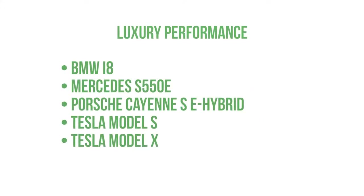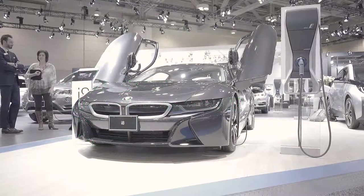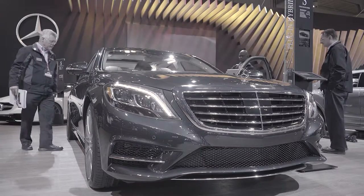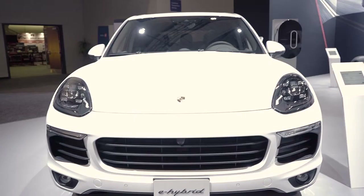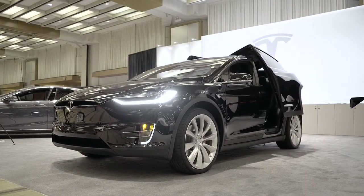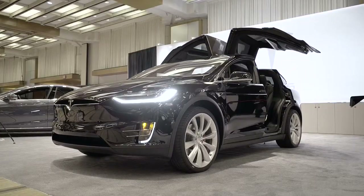There are several gorgeous all-electric or plug-in hybrid vehicles available in the luxury performance category. If you are looking to buy a distinctive luxury vehicle with out-of-this-world performance, these Executive Express rockets provide comfort and looks with plenty of power.